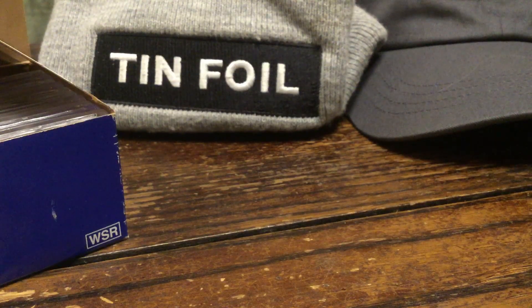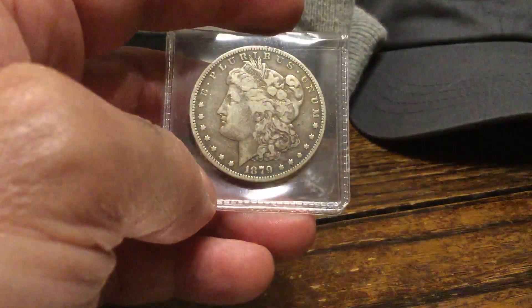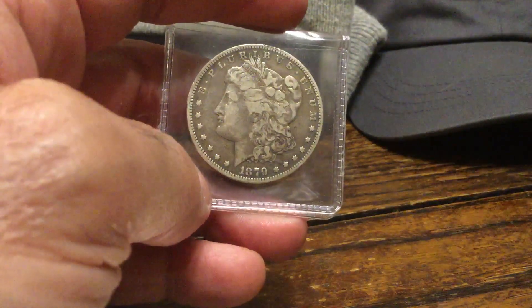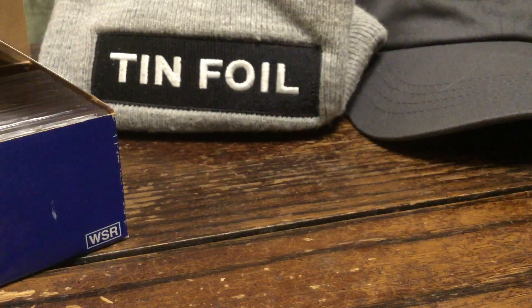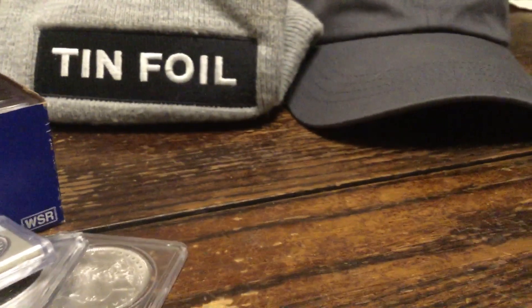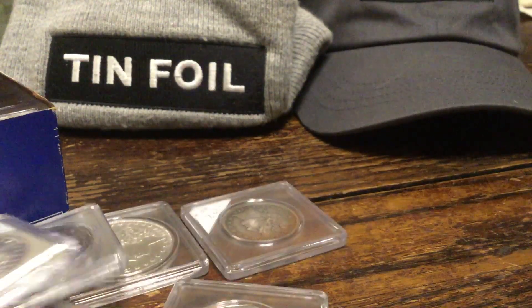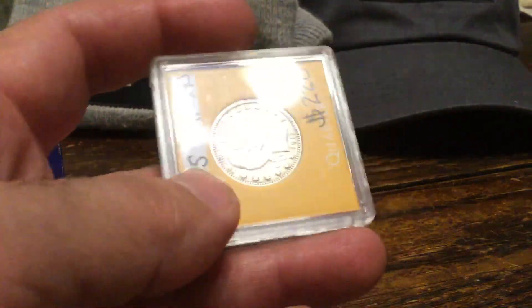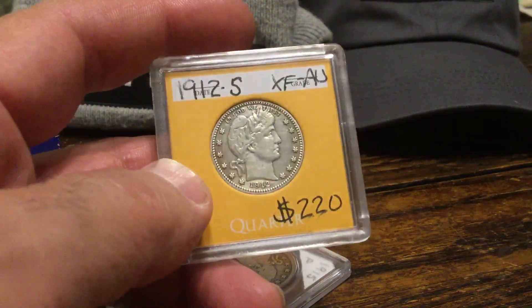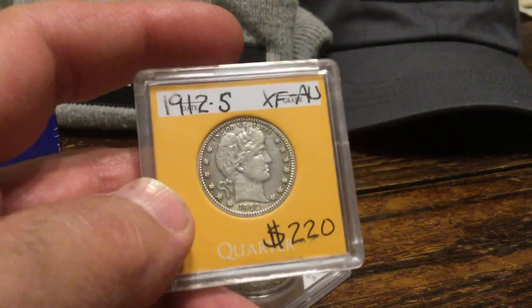It's titled Biggest Loser, and it's about a Carson City Morgan that he broke out of a PCGS holder and sent in, hoping to get a better grade — hoping to get a proof-like grade, hoping to get a dimple. He didn't get it, so he was obviously disappointed and made the mistake of buying a coin and paying too much for it. Getting excited about a coin — and I've done that.